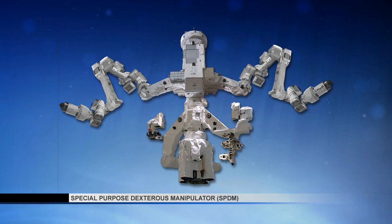Speaking of outside the station, the Dextre robot is getting ready for some activities and trial runs later on this week. This is a Canadian robot outside the station — you can see it has two arms, each about 11 feet across, and Dextre itself is about 12 feet high.